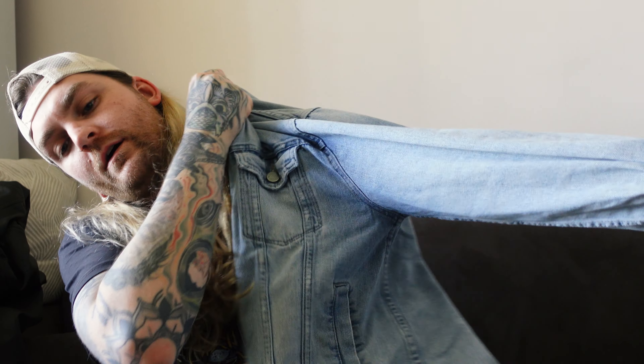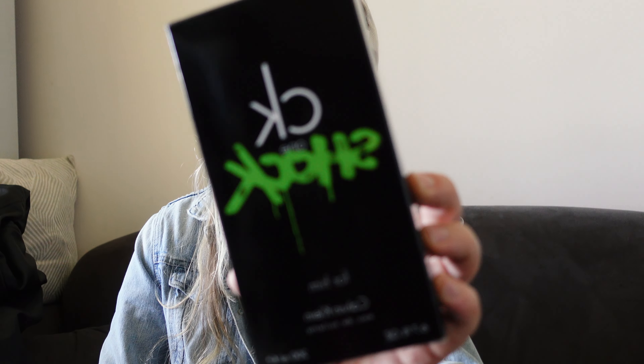Alright, we've got the classic denim jacket here. What fragrance is ideal for denim jackets? With denim in particular, given that it's sort of workwear and it reminds me of farmhands in the wild west — or at least that aesthetic.